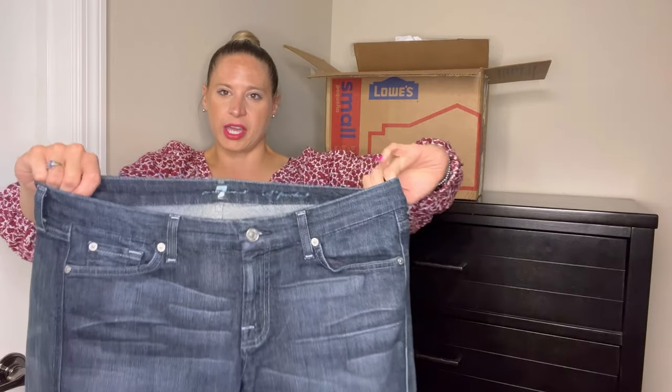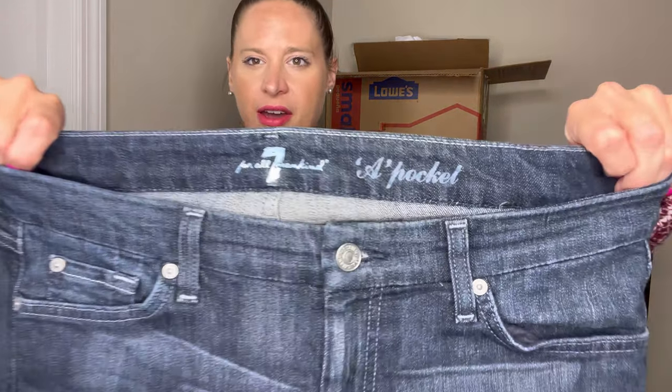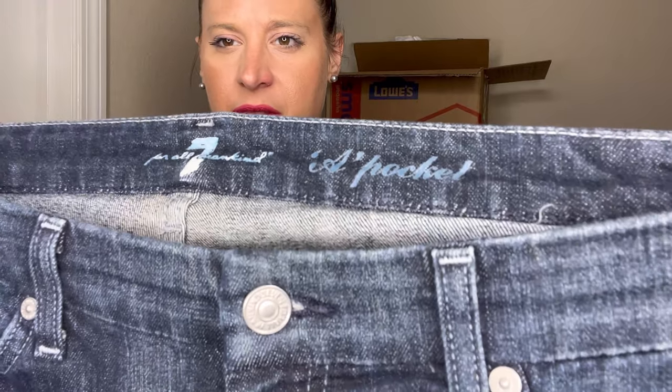These are another pair of Seven For All Mankind, men's again. They are a pocket style, which I thought was interesting — I had to look up what that was. There were a couple of listings I could run comps on.